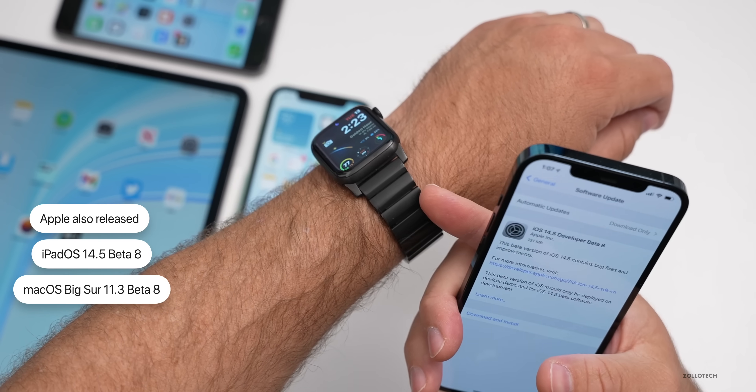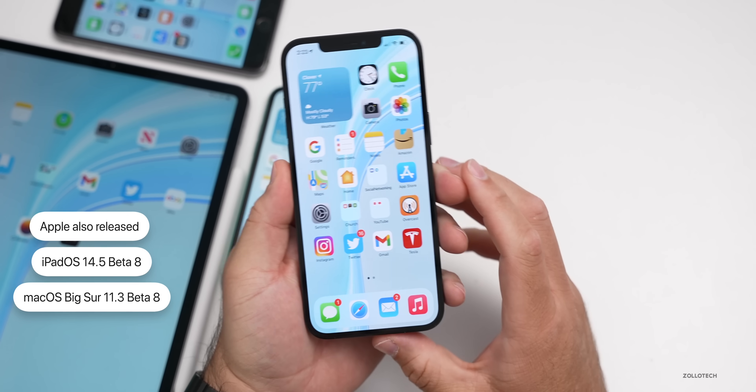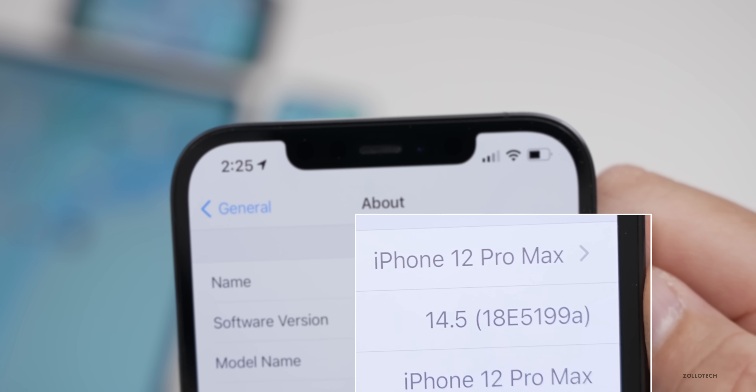They did not release watchOS beta eight or tvOS beta eight yet. Let's go ahead and take a look at the build number and then talk about what's new. We'll go to Settings, then General, then About — the build number is 18E5199a.